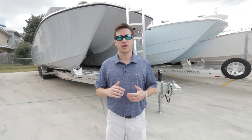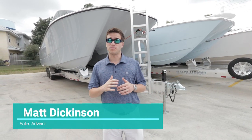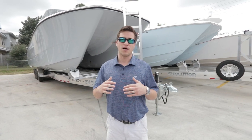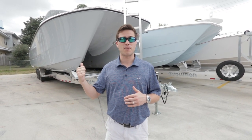Hey everybody, this is Matt with Grander Marine. I'm standing in front of our new 35 catamaran by Invincible. This boat turned out great. We are very excited about this particular boat. This boat is powered by quad 300 V8s and tops out at 75 miles an hour.